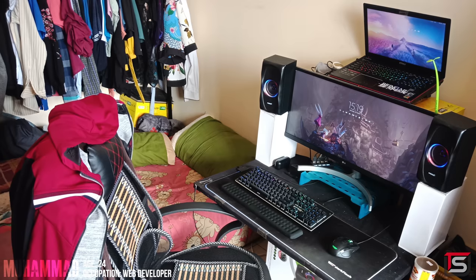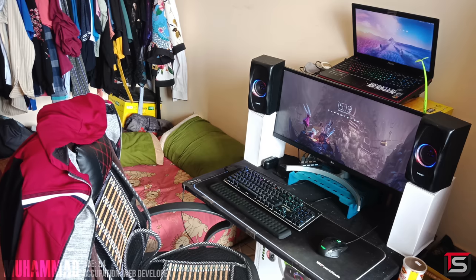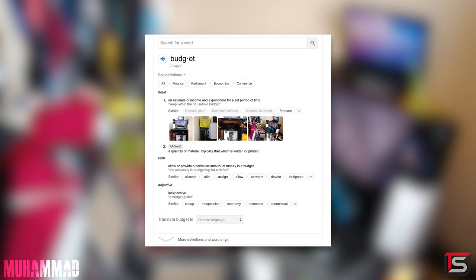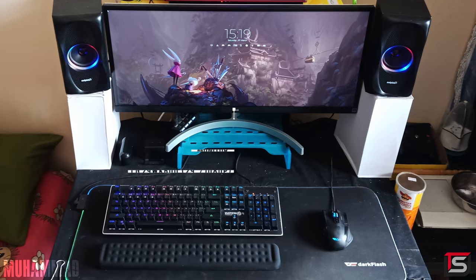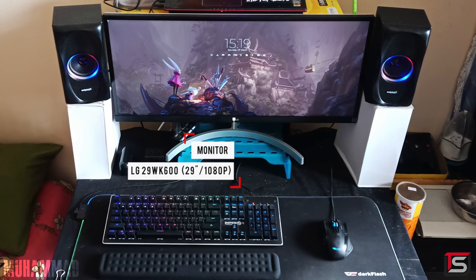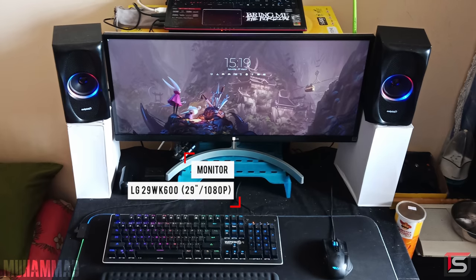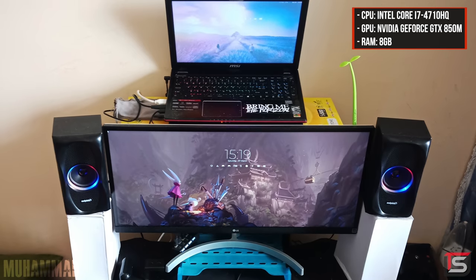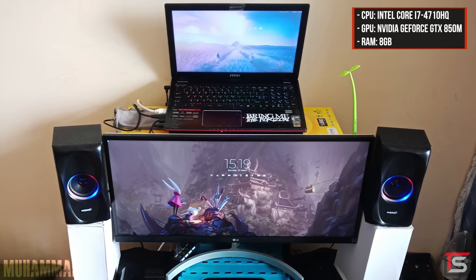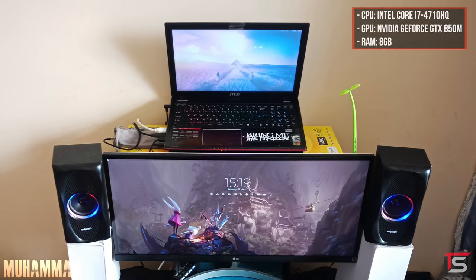The only reason why I put this setup in the budget edition is because I was genuinely impressed by Muhammad's ingenuity. If you look up budget in the dictionary, you will probably see this setup. So this is Muhammad's setup for gaming, programming, and watching movies. The main monitor is a 29-inch ultrawide from LG sitting on a custom monitor riser, and he used a few product boxes in the back as a riser to hold his laptop so he can use it as a second display. Very clever.